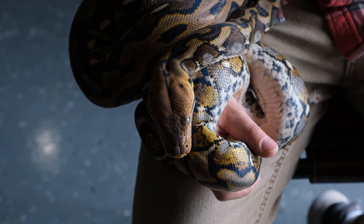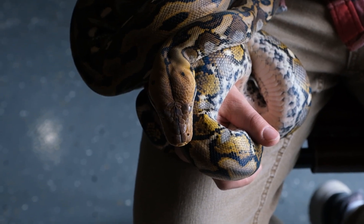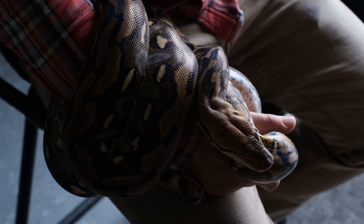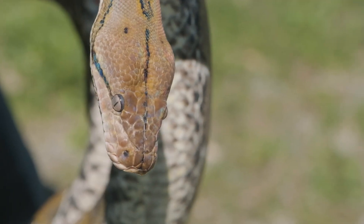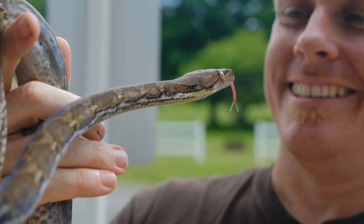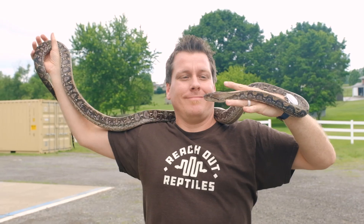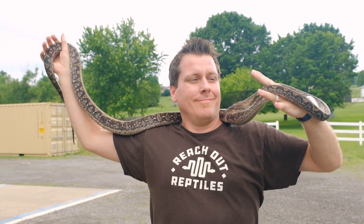Originally retics were all classified as one general species, Python reticulatus. Once people started to see different physical differences between these animals — especially those from Jampea — they decided to look further into it. They noticed in particular that the snakes from Jampea were much smaller than those from Sulawesi and other areas; they were only about a fourth of the size. That's where they started their study.